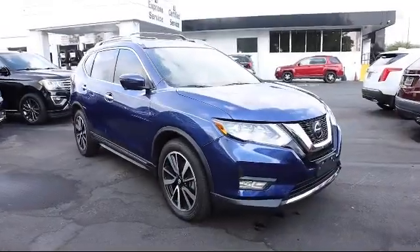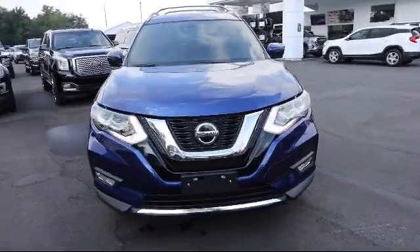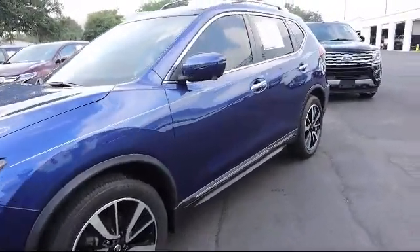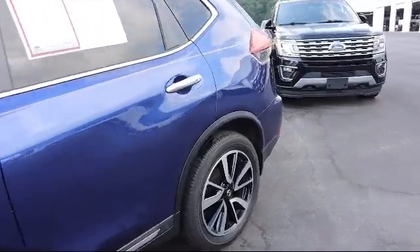It comes equipped with distance pacing with traffic stop-go, power liftgate rear cargo access, electronic stability control, Bluetooth smartphone integration, forward collision mitigation, and dual stage driver and passenger seat mounted side airbags.